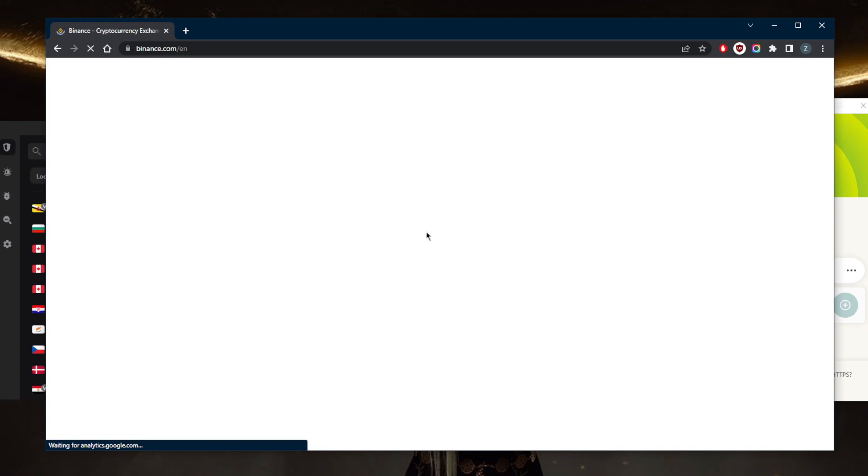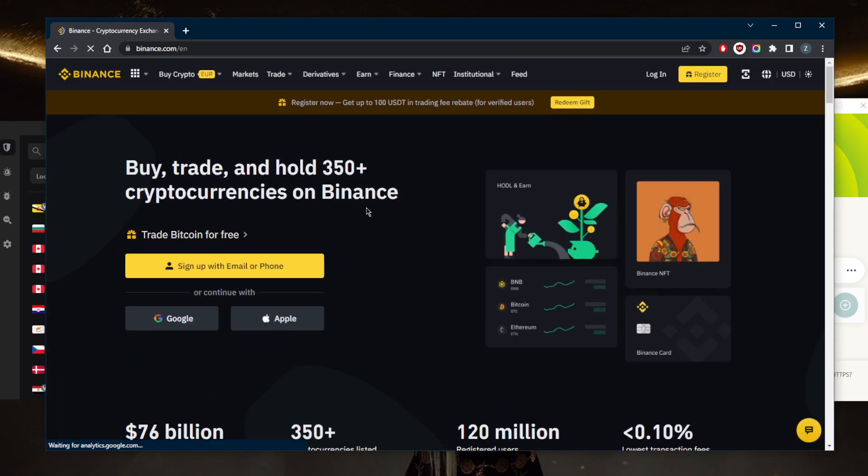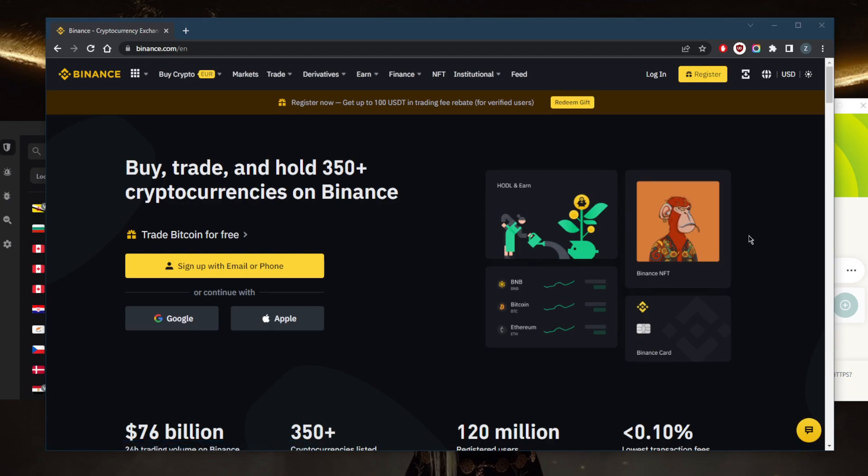Instead of getting redirected to Binance US, I can use the international version of Binance. As you can tell right here, I'm not getting that notification again, and that is pretty much how you bypass the geo-restrictions.